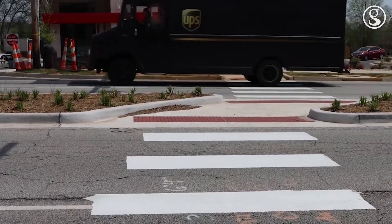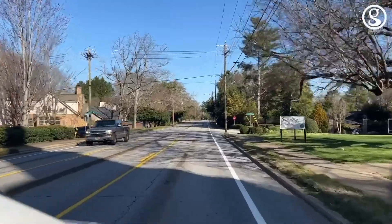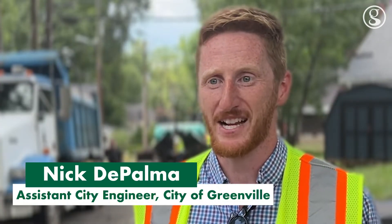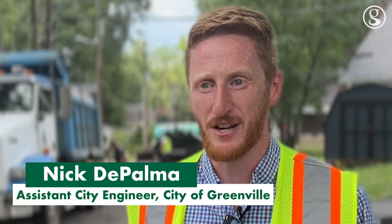The city will also add high-visibility crosswalks for pedestrians and narrowed travel lanes. Narrowing the lanes on our roads can actually slow traffic and is a traffic-calming measure.